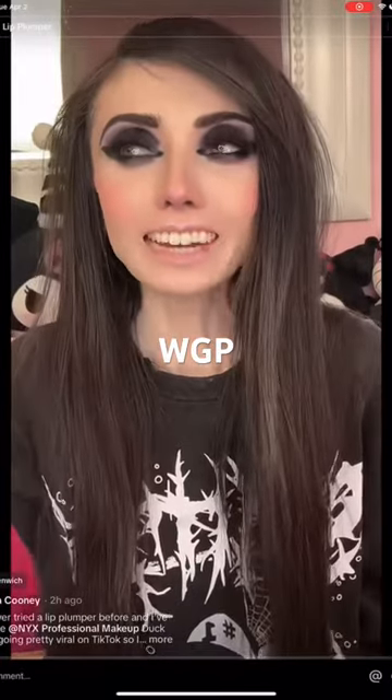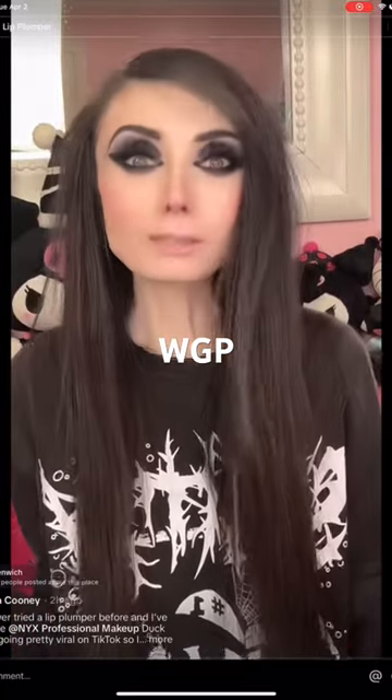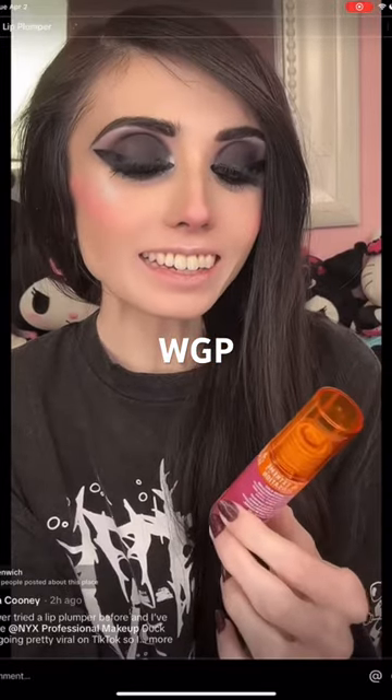Hi guys! So today I'm going to be trying a new type of product that I've actually never tried anything like this before. I've been seeing this product kind of going around TikTok and it is the NYX Duck Plump.